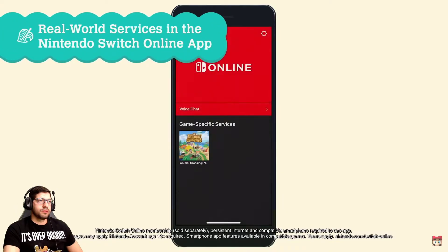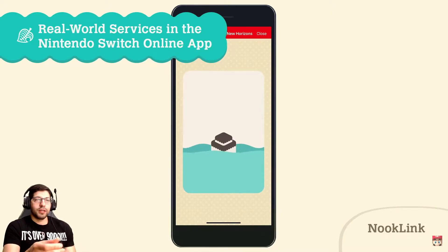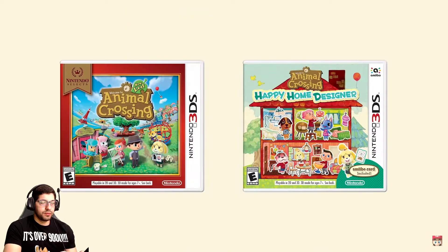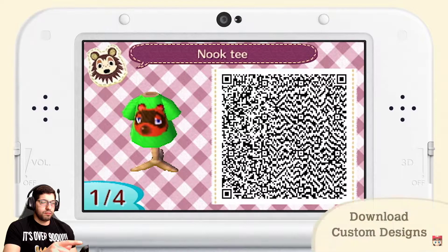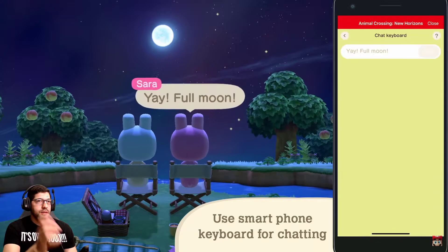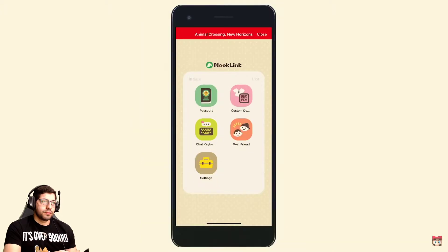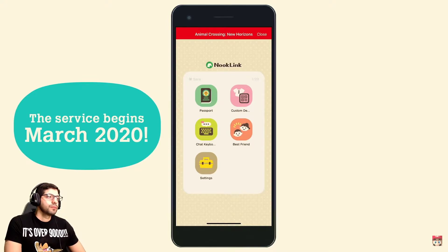We are developing a web service within the Nintendo Switch Online app for real-world smart devices — it's called Nook Link. Let me download it right now to see if it's available. It supports QR code patterns of custom designs — with such a tool you can use your smartphone's camera. You can use QR codes of custom designs created in Animal Crossing New Leaf or Animal Crossing Happy Home Designer and download them via Nook Link. When connected online you can also use your smartphone as a keyboard or for voice chat — though we're probably going to use Discord for voice chat, guys. Planned to launch in March 2020.